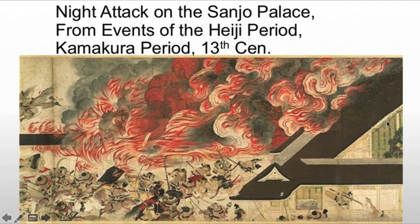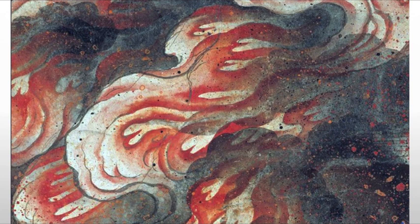Here the Sanjo Palace is attacked and the emperor taken prisoner. The swirling flames and smoke dominate, giving you the sense of chaos and conflagration. And here we see the detail. It's not the most realistic smoke and fire that we've seen, but it gets across the psychology of it.